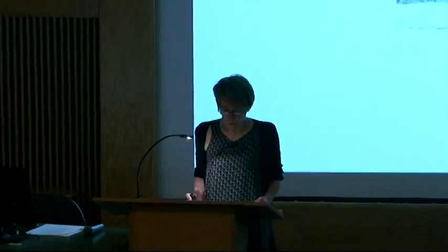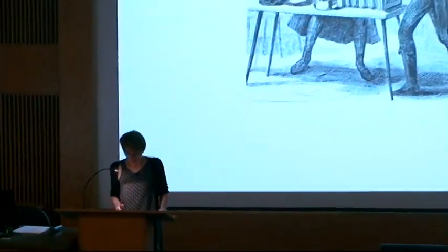My presentation this morning will be about the use of plastic in photographs with a special look at color photography. Like photography, the history of plastic starts in the 19th century.